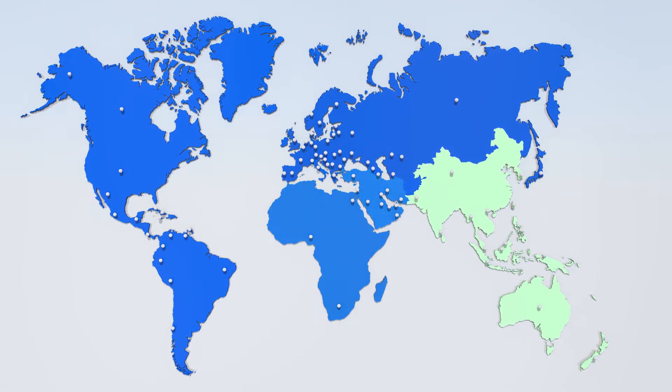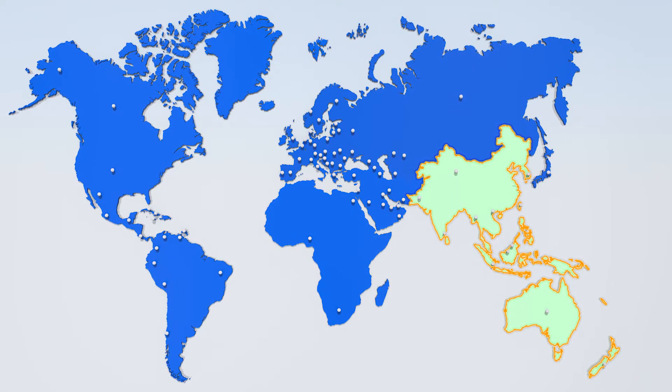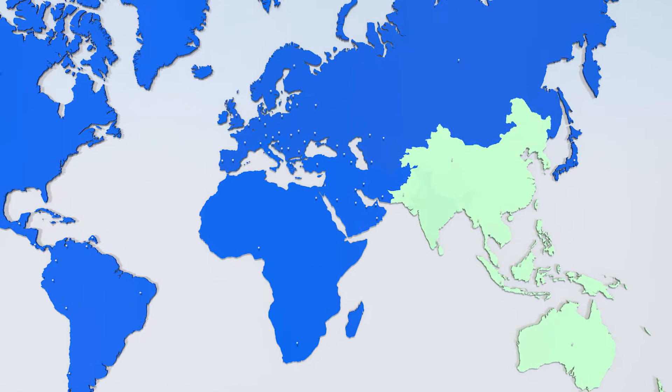To meet this need, R. Stahl took the strategic decision to set up a full-fledged manufacturing facility in the Asia-Pacific region and zeroed in on India.